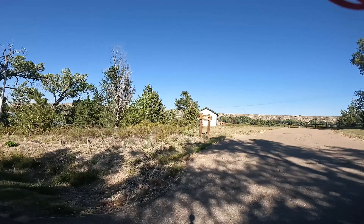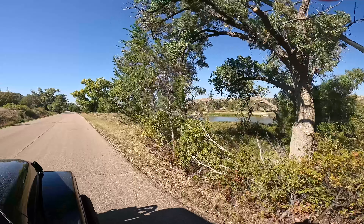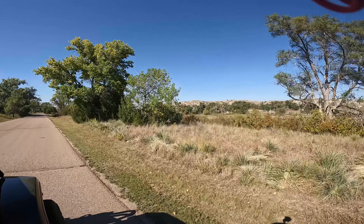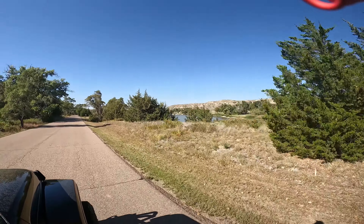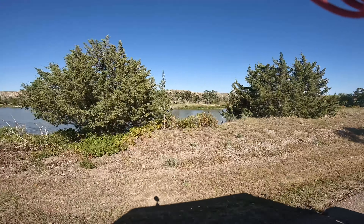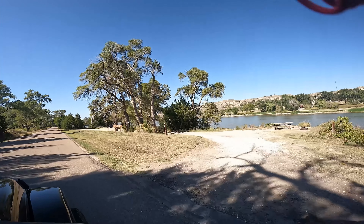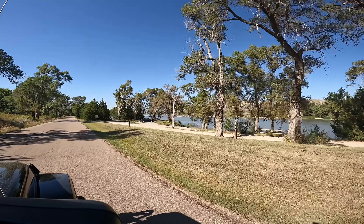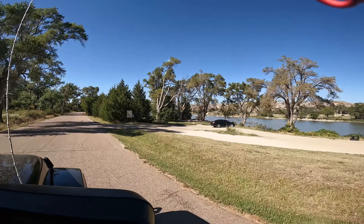There are some cabins you can stay at, and then we're coming up to the lake. The lake is part of the state park, so there's camping on both sides of the park. It's a really pretty little lake. Middle of September, it's been hot — today it's like 91 degrees out.